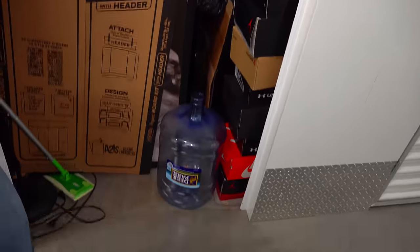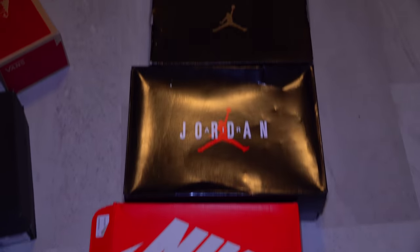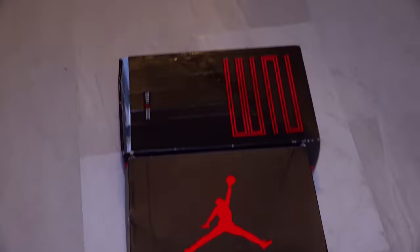The Leaning Tower of Jordans. Nike, Nike, Jordan, Jordan, Jordan, Jordan.